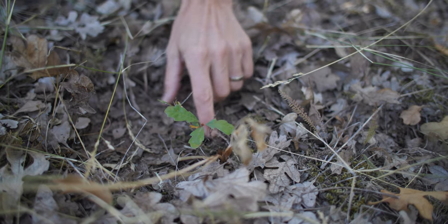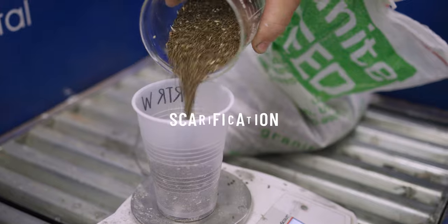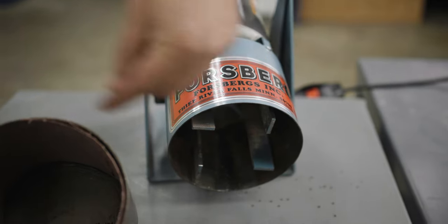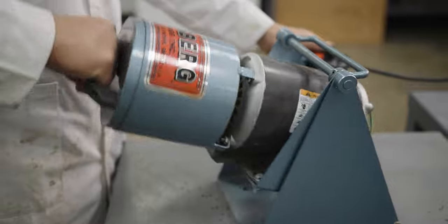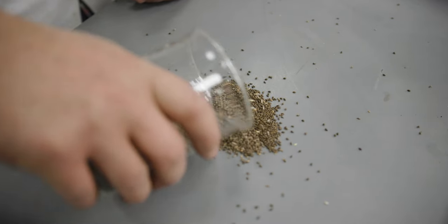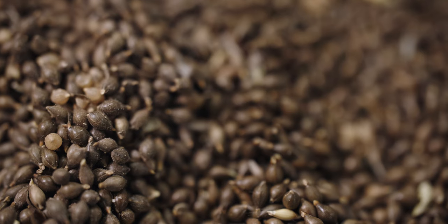Seeds absorbing water is the first step in the germination process. For physically dormant species, you might use methods to scarify the seed coat — scratch it to allow water to enter. Germination doesn't happen until that seed coat is broken. This is a scarifier where we put seeds inside a chamber; those blades turn the seed around and wear down the seed coat on sandpaper. Here's untreated seed, and here's our scarified seed — lighter in color as though the seed coat was nicked. This species is now more likely to germinate in the coming spring if we plant it in the fall.